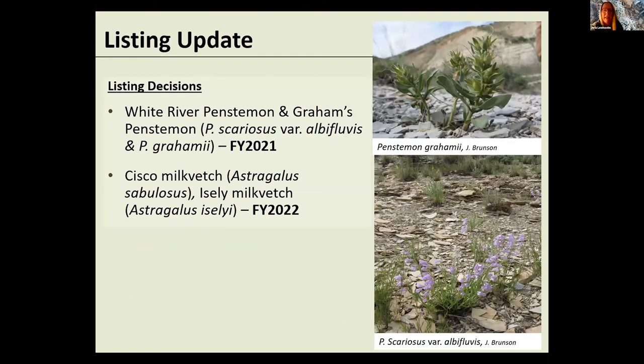We are preparing to publish our decision for the Penstemons — we've completed the species status analysis and it's undergone peer and partner review. We anticipate publishing before the end of the fiscal year. For the milk vetches, Rita is the lead and she's actively working on a species status assessment for those two. I'll let Rita jump in.